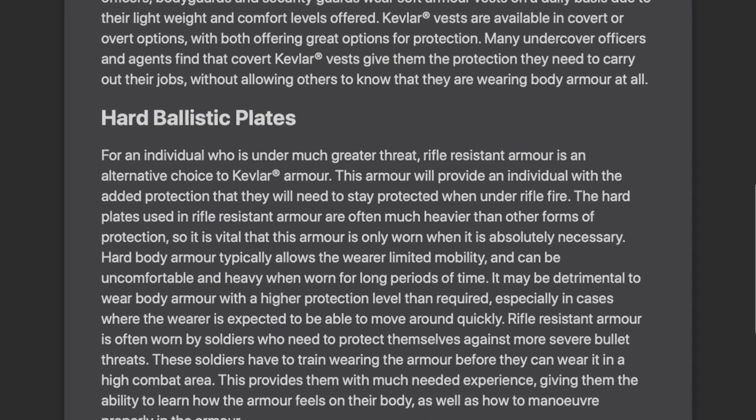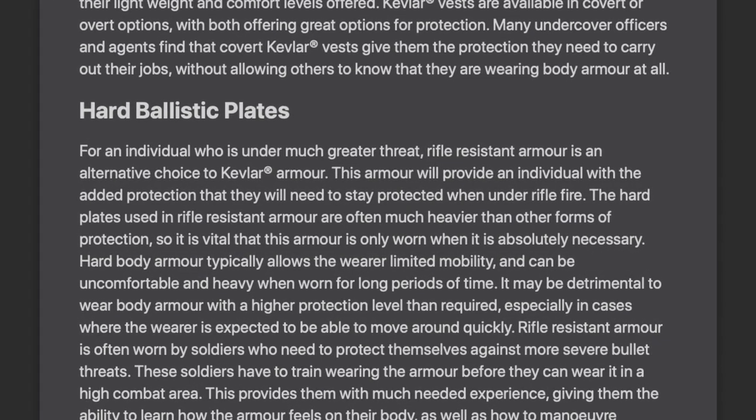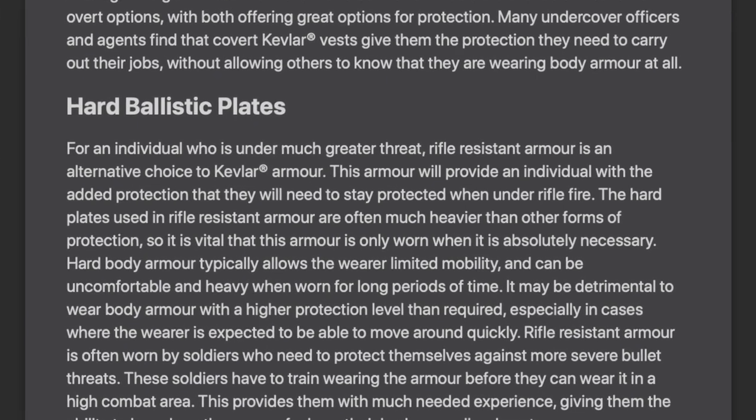The second option is a plate carrier. Now a plate carrier is extremely heavy and really bulky. You can move around with it just fine, but it's definitely going to wear on you, especially if you have it on for a lot of hours. I went with the plate carrier because it can protect you against rifles — not only small arms, but definitely bigger rifles.